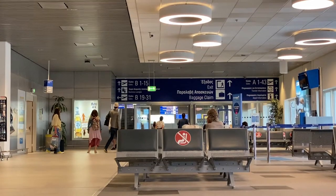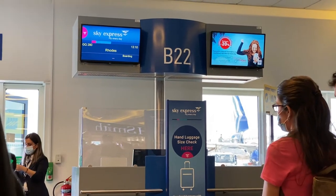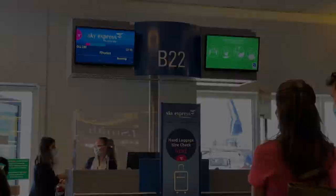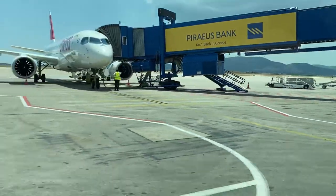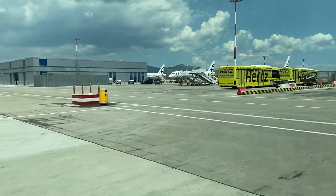When most people think of Greek Airlines, Aegean and Olympic come to mind, but since 2005 Sky Express has also been carrying passengers around the country. Before I came to Greece I had never heard of Sky Express before, so I jumped on this opportunity to fly with them to Rhodes.